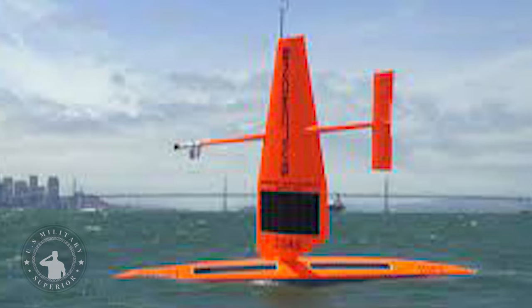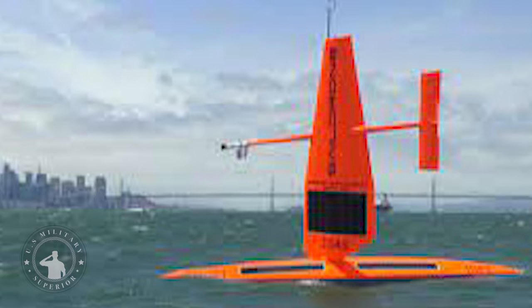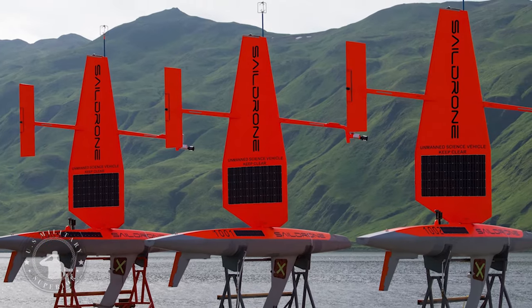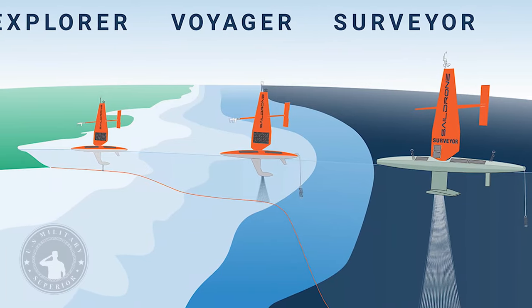The Explorer is the smallest U.S.-made Saildrone, measuring 23 feet long and 16 feet tall. It is reliant on wind power for propulsion. This patented technology enables a mission duration of up to 12 months without the need to return to land for maintenance or refueling.